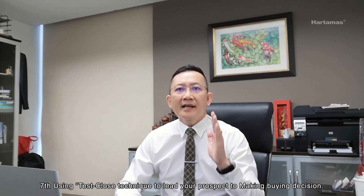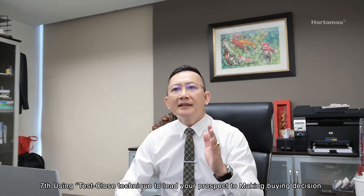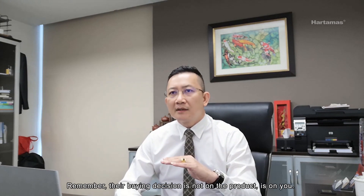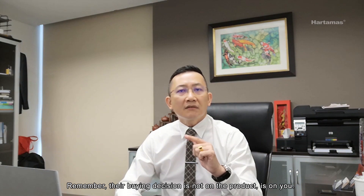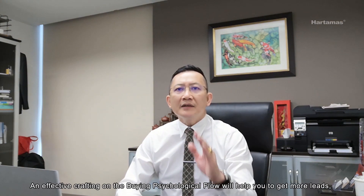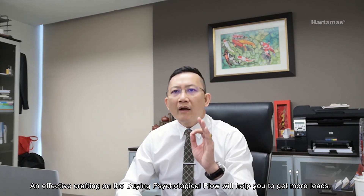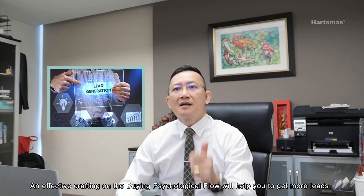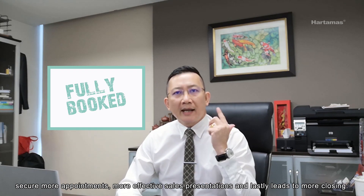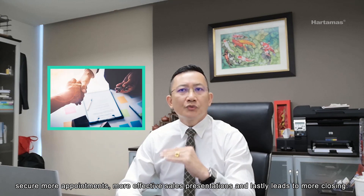Make them fall in love with you. Lastly, use the test clause technique to lead your prospect to make a buying decision. Remember, their buying decision is not based on the product — it's based on you. Effective crafting of the buying psychological flow will help you get more leads, secure more appointments, deliver effective sales presentations, and ultimately lead to more closings.